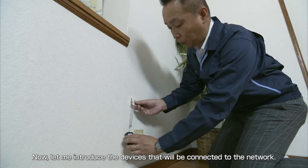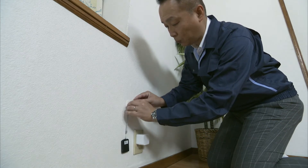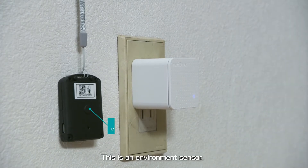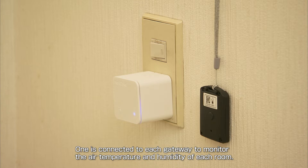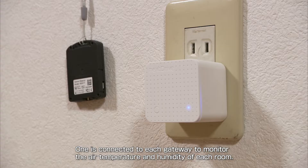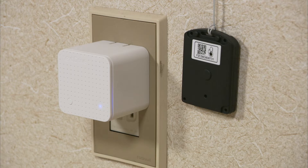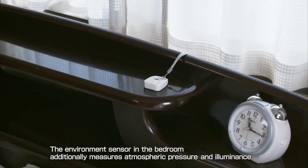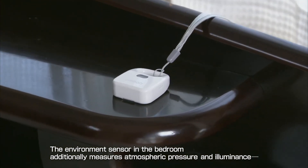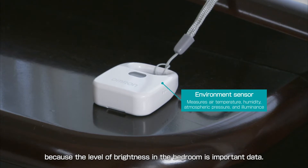This is an environment sensor. One is connected to each gateway to monitor the air temperature and humidity of each room. The environment sensor in the bedroom additionally measures atmospheric pressure and illuminance, because the level of brightness in the bedroom is important data.